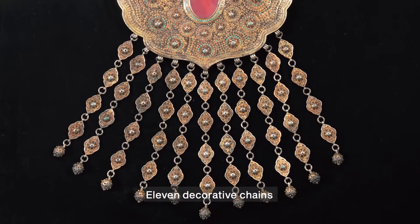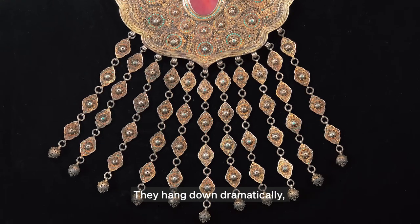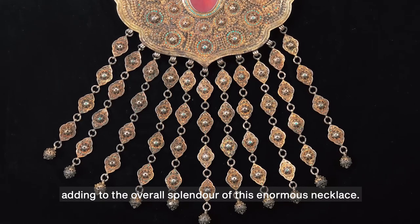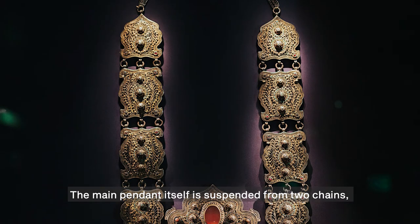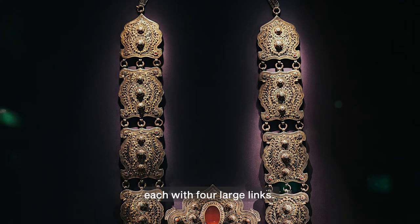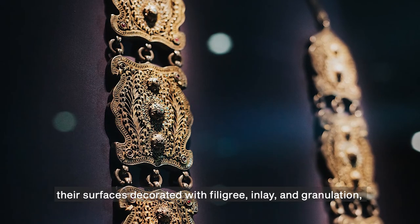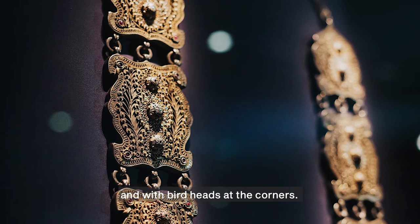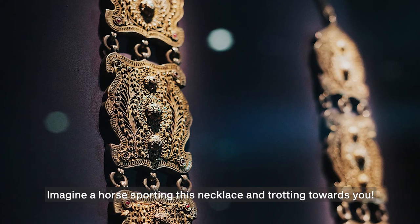Eleven decorative chains are attached to the bottom of the pendant amulet box. They hang down dramatically, as long again as the height of the pendant, adding to the overall splendour of this enormous necklace. The main pendant itself is suspended from two chains, each with four large links. The links are rectangular in shape, their surfaces decorated with filigree, inlay, and granulation, and with birds' heads at the corners. Imagine a horse sporting this necklace and trotting towards you.